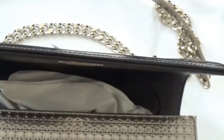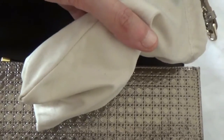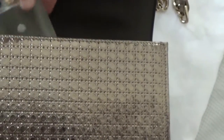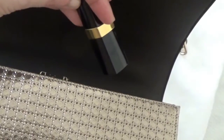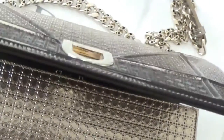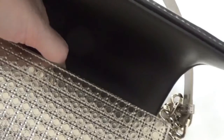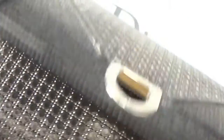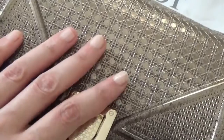My phone, my sunglasses, my perfume, my lipstick, my powder, my wallet, and some chewing gum. And there is still space for more.